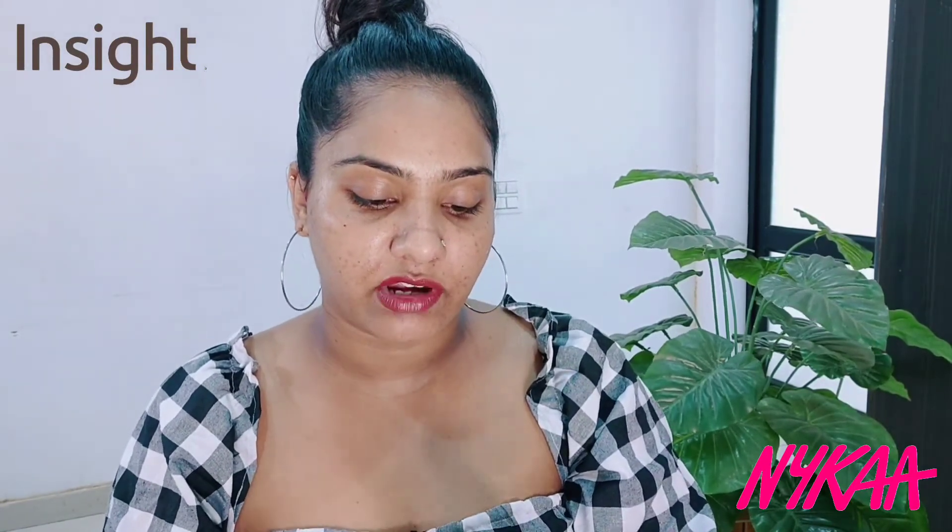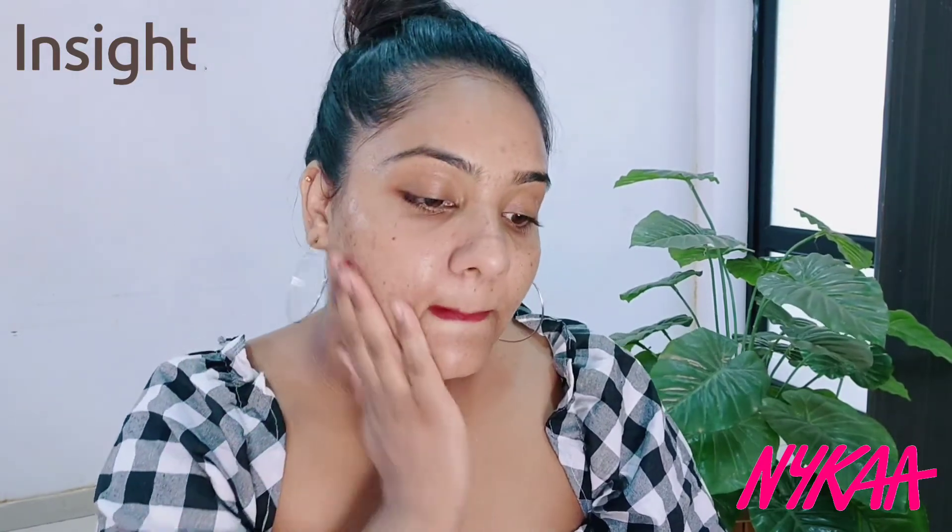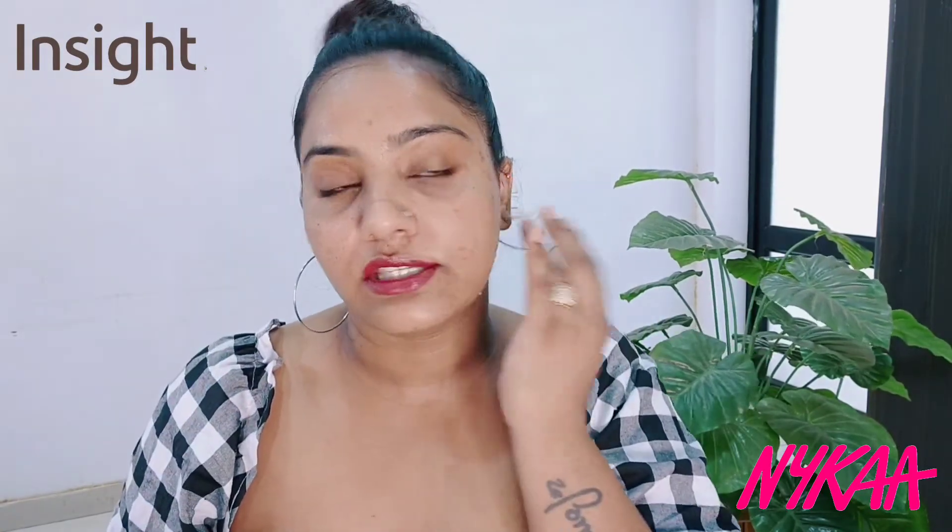Now let's apply the Inside 3-in-1 Primer. As you can see, it comes in tube packaging. Taking the same quantity on the other side. On both sides there is no difference — I get a similar effect on both sides. My pores are minimized and blurred out. Both sides feel smooth and soft to the touch and I got a mattifying effect on both sides.